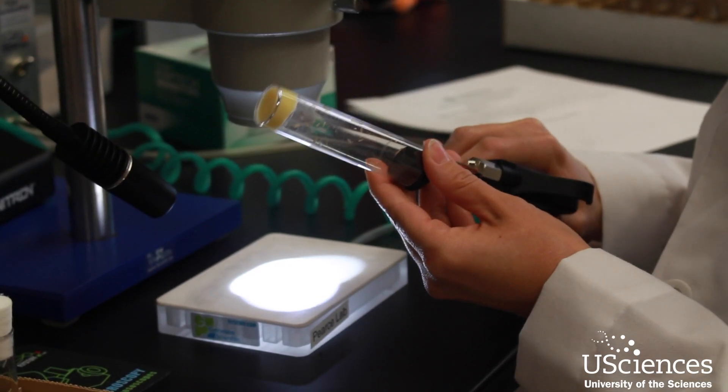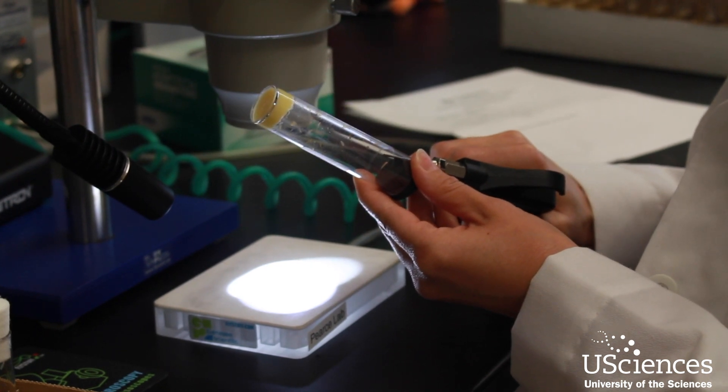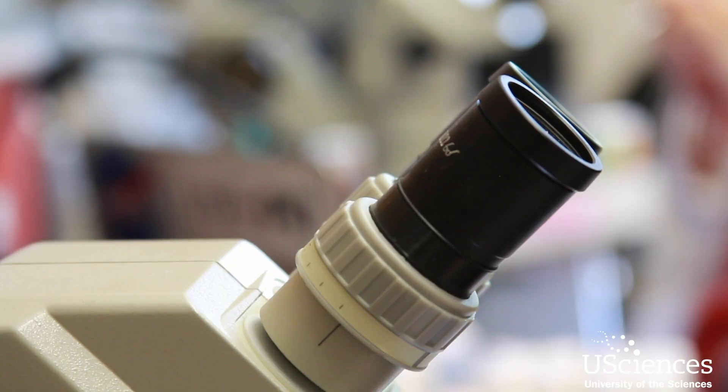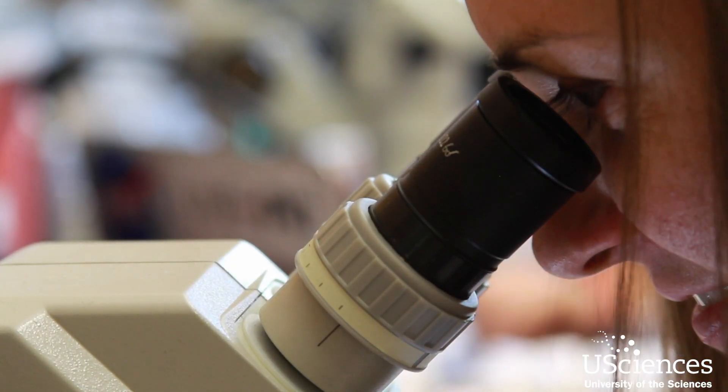One huge advantage of fruit flies is we get to study these questions in an in vivo model, or in a living model. The reason we use that is because fruit flies have numerous genetic tools that we can use to investigate these types of questions in the brain.